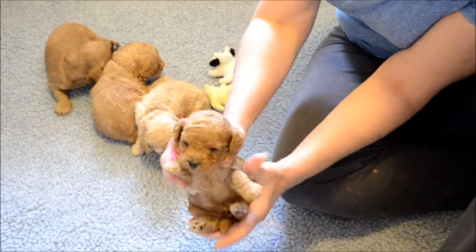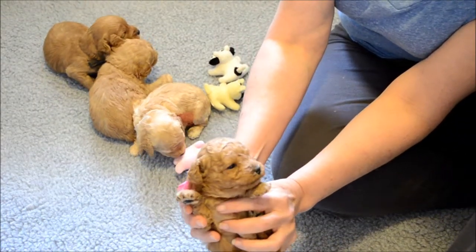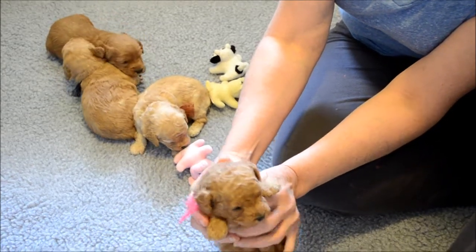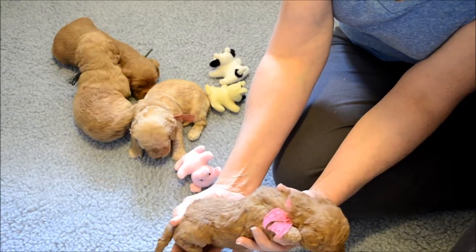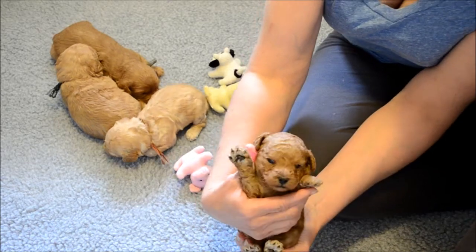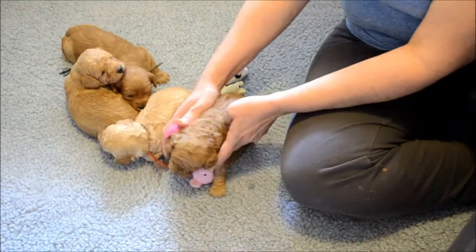Last but not at all least is our little berry girl. Adhonay has reserved her as a future breeding girl to replace her mama, which is going to be impossible — our darling Emmy has just been a fabulous girl all her life. She is red, and we're really going to have a hard time replacing Emmy.